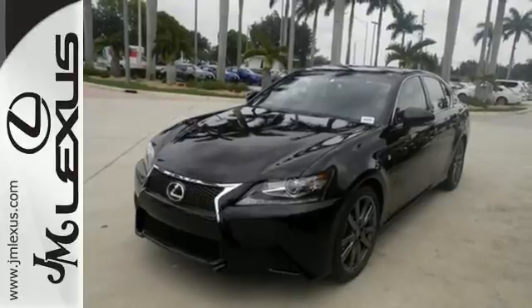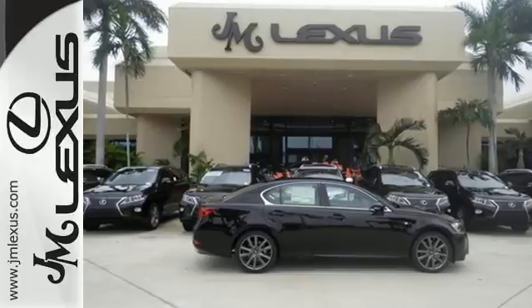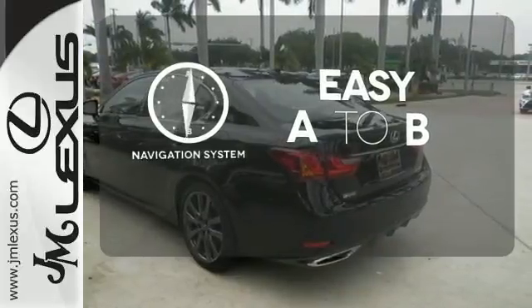Dual zone climate control, DVD entertainment, and premium surround sound keeps everyone enthralled as you lead the show with Bluetooth and voice-activated controls. Feel confident getting from point A to point B with the navigation system.